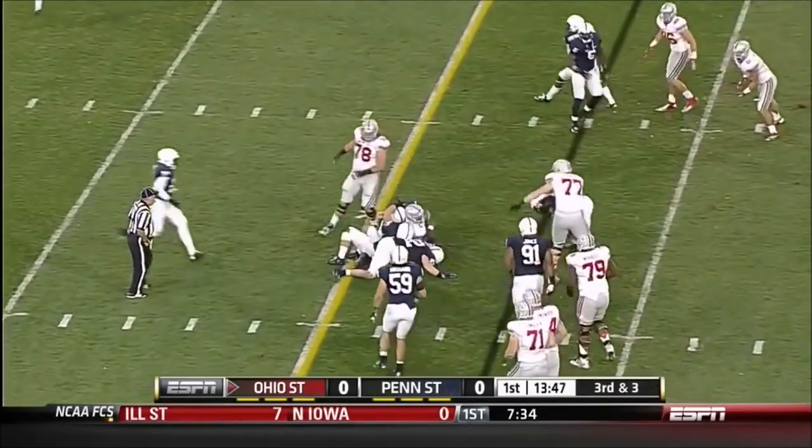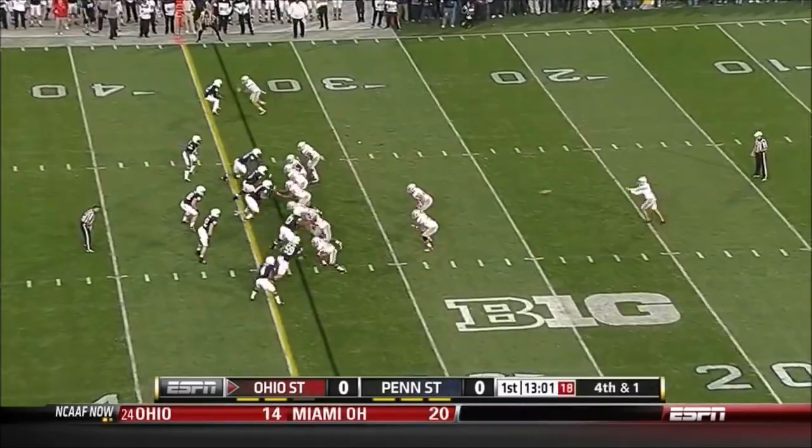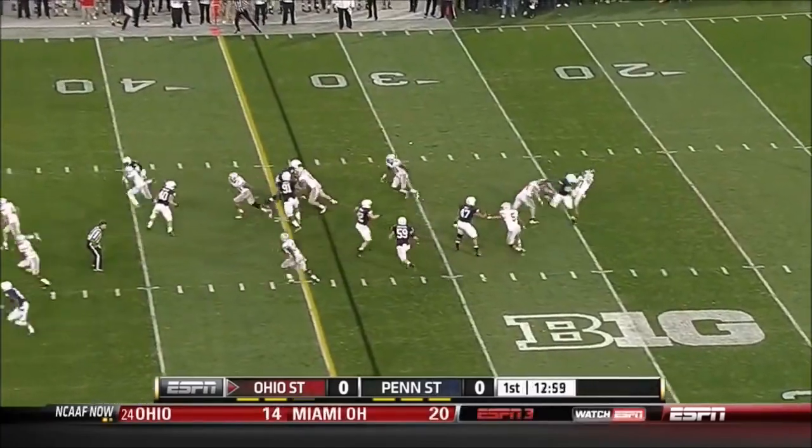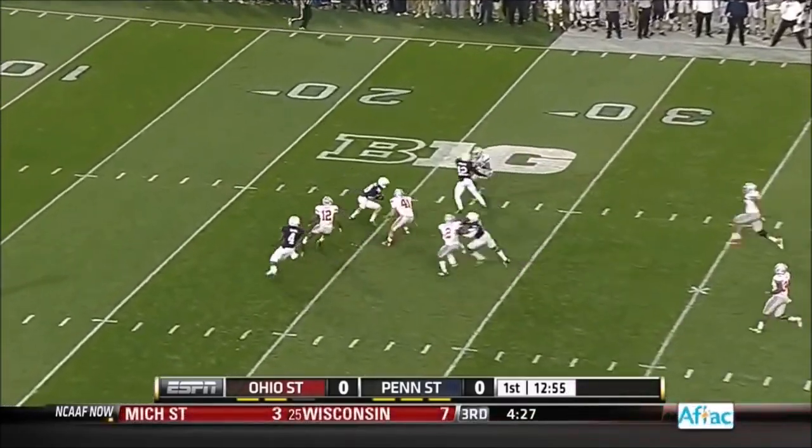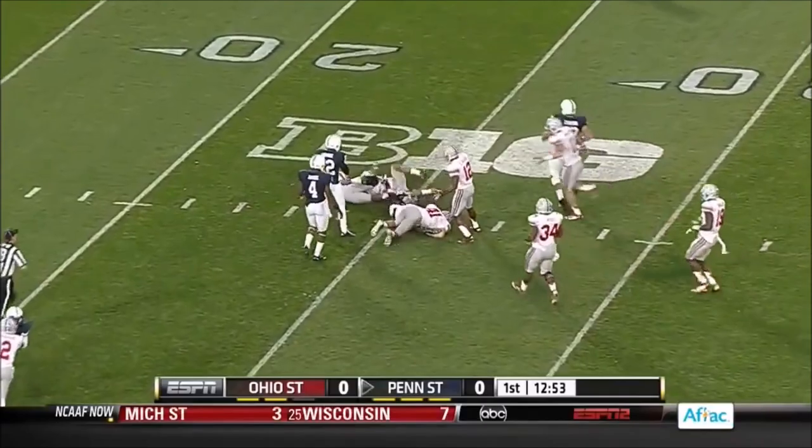Miller decided to keep it and did not get the first down. Two wins over Ohio U and Virginia — they've reeled off five straight wins. They came after Buchanan and nearly got it. Della Valley sides to fair catch.